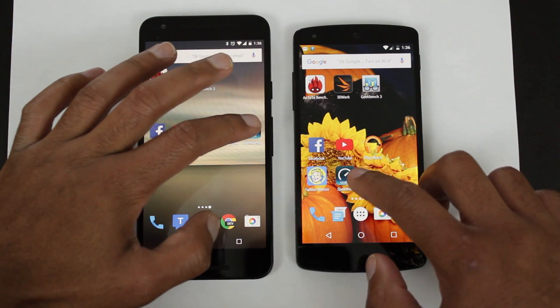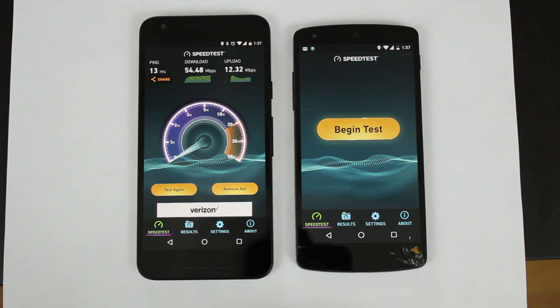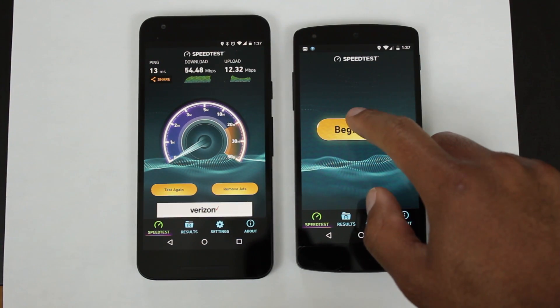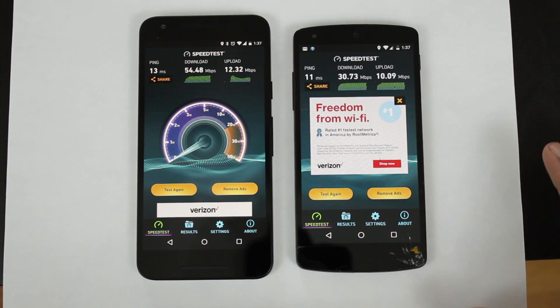Now let's do a Wi-Fi speed test, starting with the Nexus 5X. Interestingly enough, the Nexus 5 got a slower download and upload speed versus the 5X. I actually notice this in everyday use — the Nexus 5X seems to be a little bit quicker when accessing Wi-Fi. Again, your results could vary.